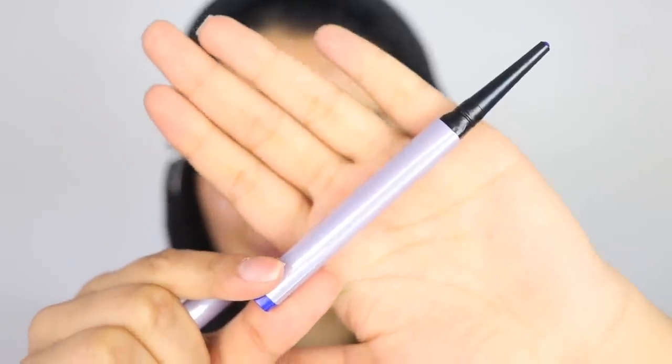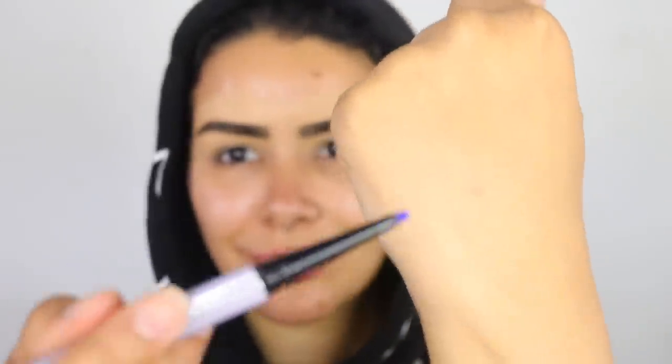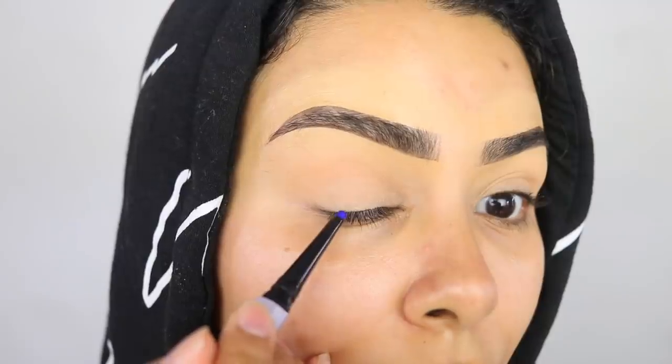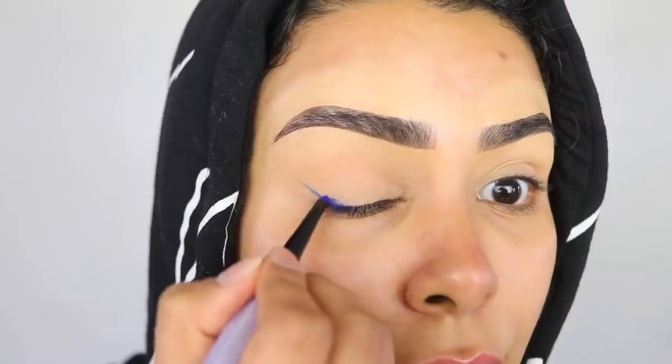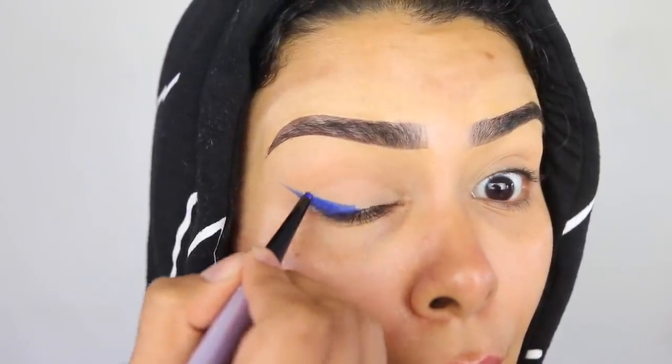This is the star of the show — it's a Fenty Beauty colored pencil. I'm really sorry but I don't know the exact name; they have lots of different shades. I've been waiting for the longest time to use this and I finally have the chance today. Honestly it is one of the best pencils I've ever used — it's very easy to apply, not too dry, and not so emollient that it just smudges. As you can see, it's very vibrant which I really love.